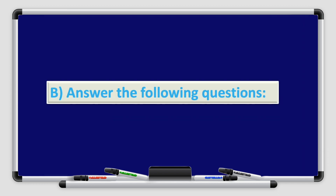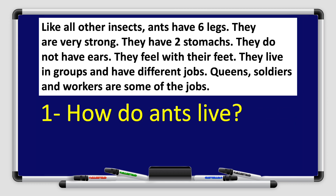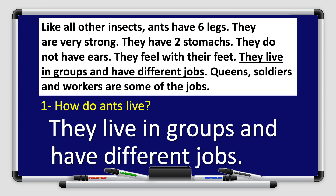Now I want you to answer the following questions. Number one: how do ants live? Let's go back to the paragraph to find the answer. Ants have six legs, they are very strong, they have two stomachs, they do not have ears, they feel with their feet, and they live in groups and have different jobs. So the answer is: they live in groups and have different jobs. Great job, boys and girls.